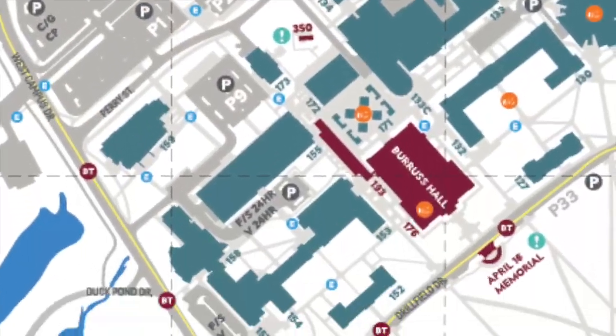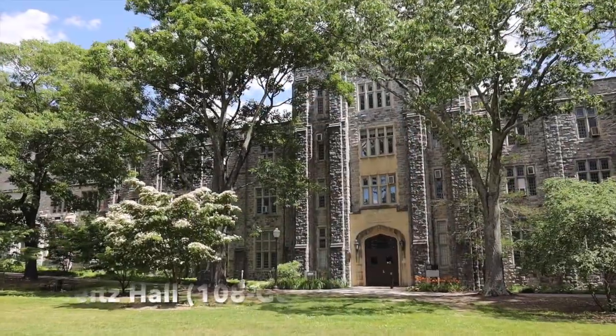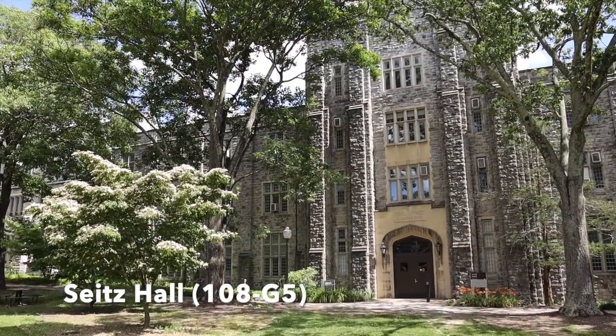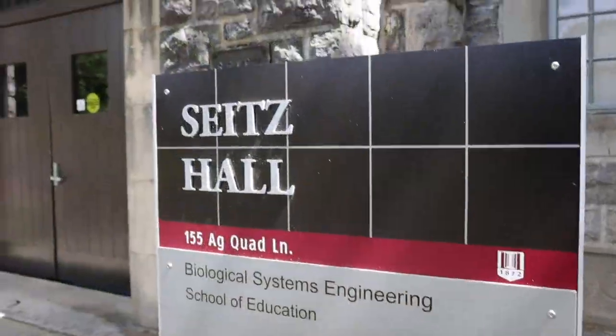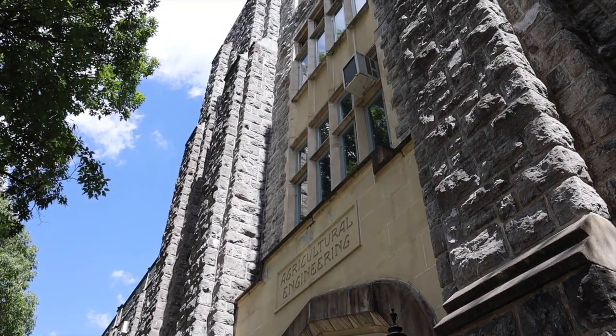Heading diagonally across campus to the other side of the drill field, we'll get to Seitz Hall. Seitz Hall is an academic building on the Ag Quad and home to the Department of Biological Systems Engineering, and houses many classrooms and laboratories.